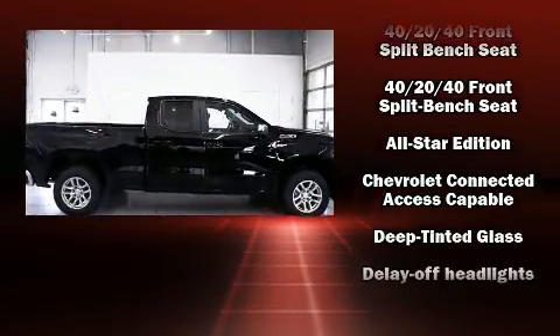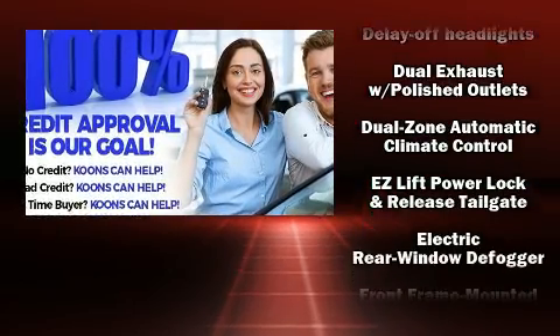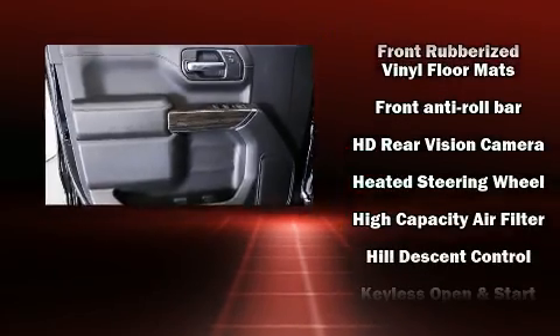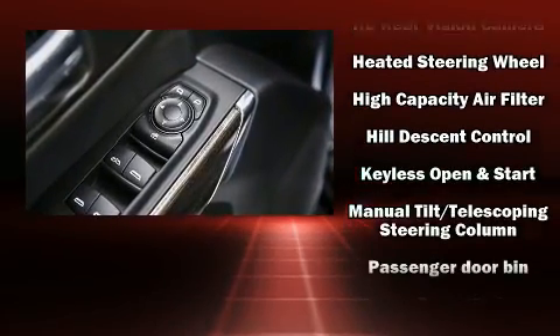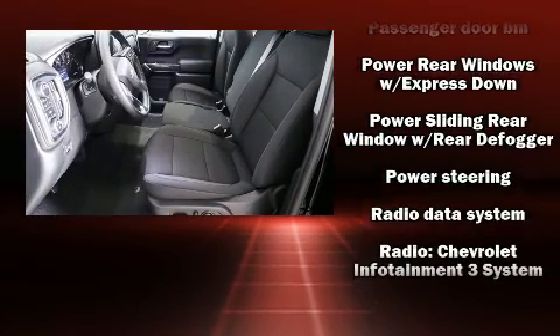Chevrolet ensures the safety and security of its passengers with equipment such as dual front impact airbags with occupant-sensing airbag, head curtain airbags, traction control, brake assist, a panic alarm, and four-wheel disc brakes with ABS.